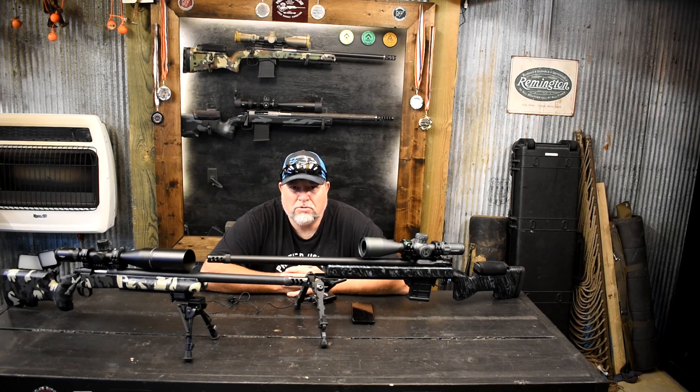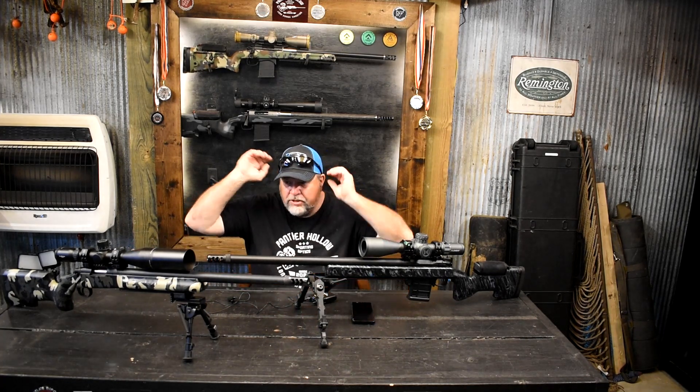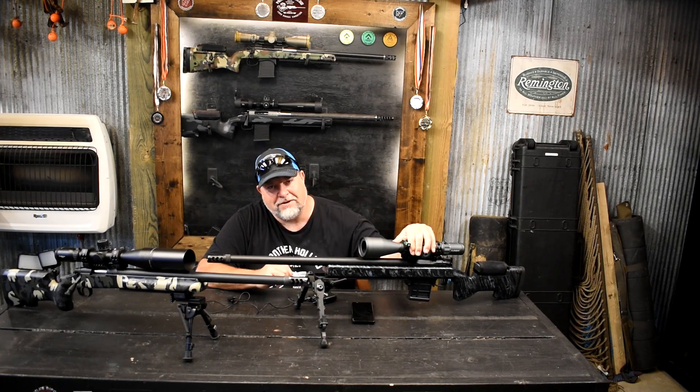Hey guys, Mike here from Panther Hollow Sporting Optics. I hope this video finds you well. It's been a week since we've been back from prairie dog hunting and I'm just now getting around to doing the video. Sorry guys — life happens. Anyway, we've got a 22 Creedmoor sitting here that we took prairie dog hunting.